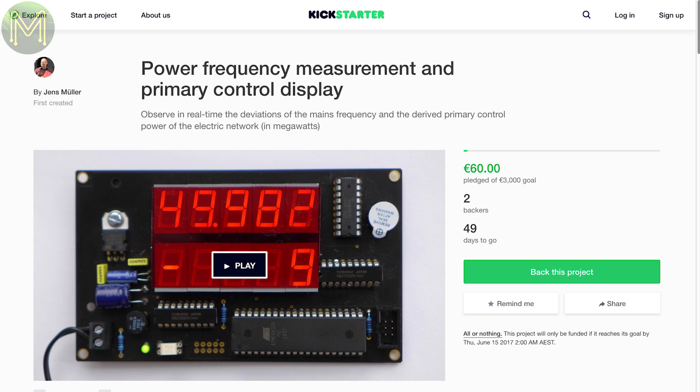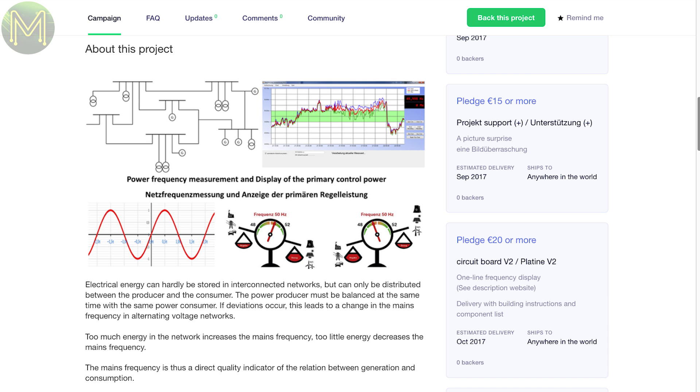Then there's this fairly accurate mains power frequency monitoring board that seems to be able to display the frequency down to millihertz. If you're into power applications, you might find this useful.